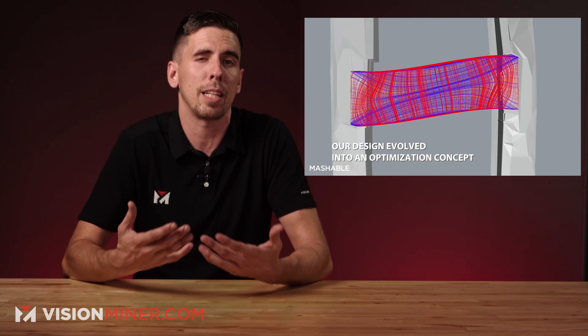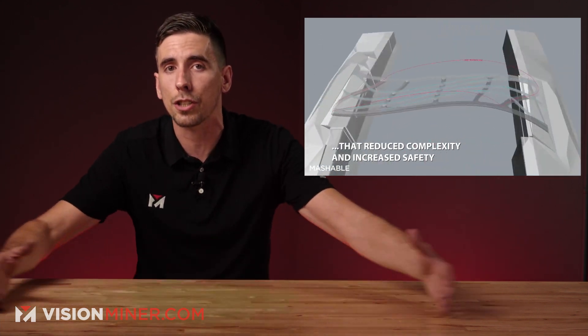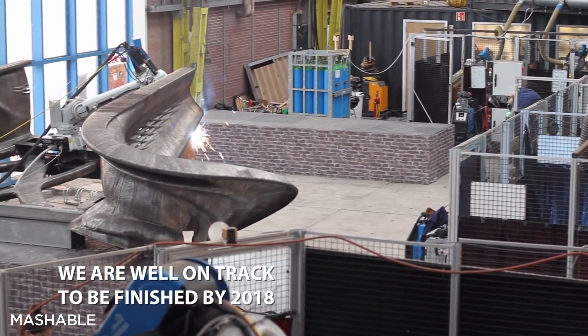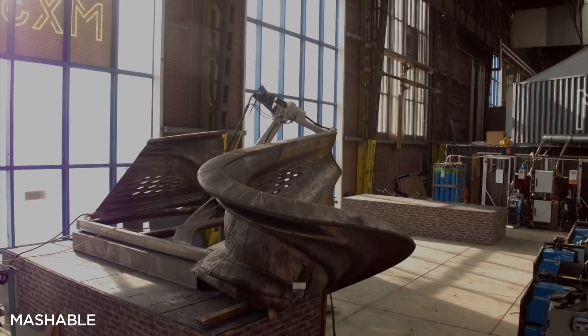3D printing can be taken even further with generative design, as it optimizes the entire shape of the part — or in this case, the entire bridge — making it not only stronger and lighter, but also designed in a way that's easy to build with additive manufacturing. The bridge is now open for residents and visitors to explore, and you'll definitely want to check out the creation videos. It's really cool how they made that bridge.